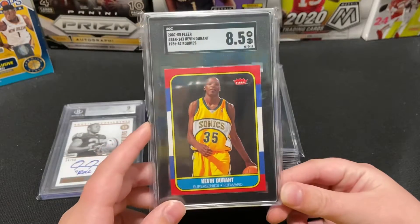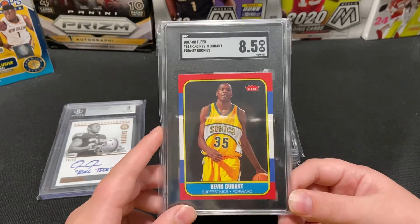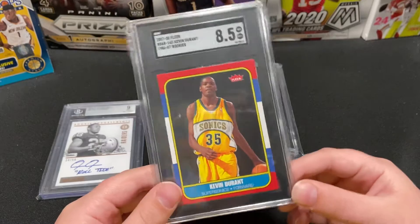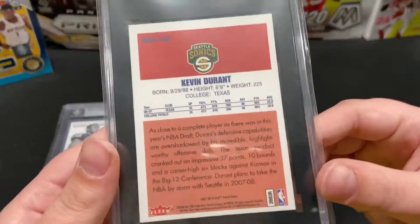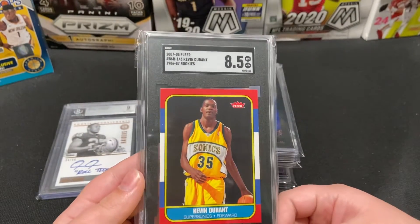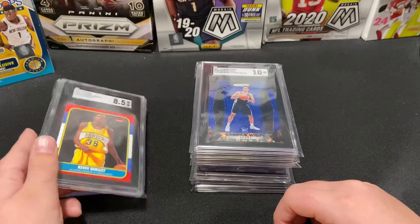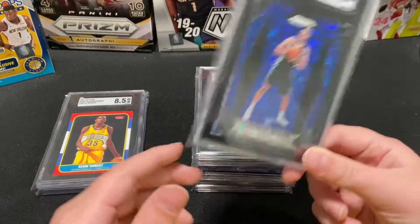I can't exactly remember where we got this one — I honestly think I must have bought it from our card shop and forgot about it. But this is KD's rookie card, 2007-2008. This is a PC card for me. The fact that it shows him on the Sonics before he moved to the Thunder is cool, and it got an 8.5.